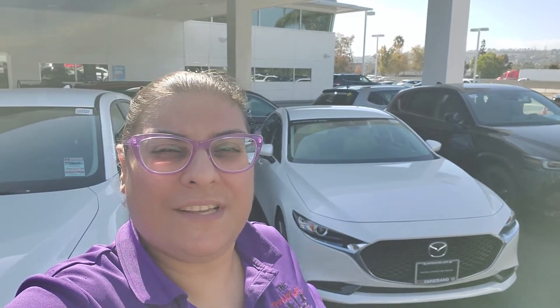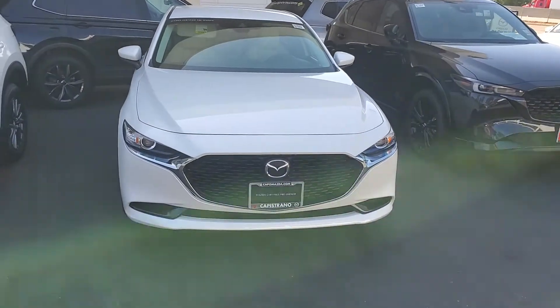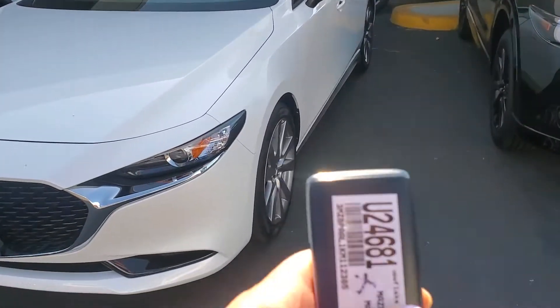Hi Erika, this is Farooz from Capo Mazda. I just wanted to show you the car real quick. Here it is. It comes with all the benefits of a certified pre-owned car.